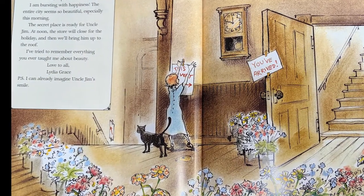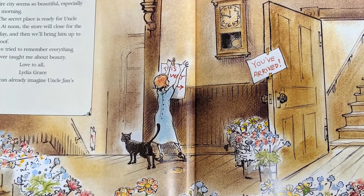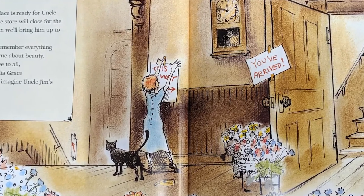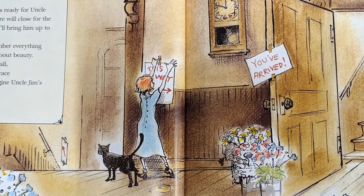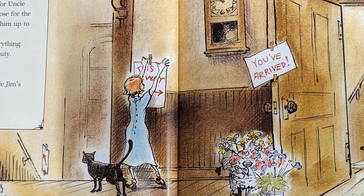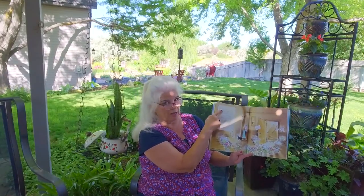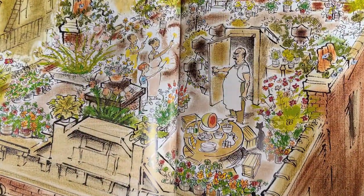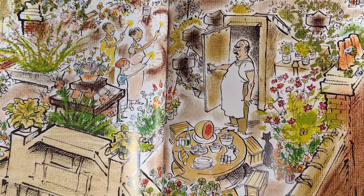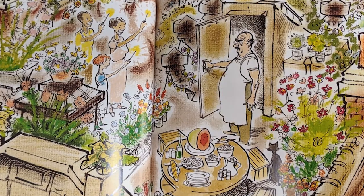July 4, 1936. Dearest Mama, Papa, and Grandma, I am bursting with happiness. The entire city seems so beautiful, especially this morning. The secret place is ready for Uncle Jim. At noon, the store will close for the holiday and then we'll bring him up to the roof. I've tried to remember everything you ever taught me about beauty. Love to all, Lydia Grace. P.S. I can already imagine Uncle Jim's smile. Look — July 4th! What holiday is that? Oh my goodness, look at her secret rooftop garden. Do you think he's happy? Is he amazed? Is he surprised?